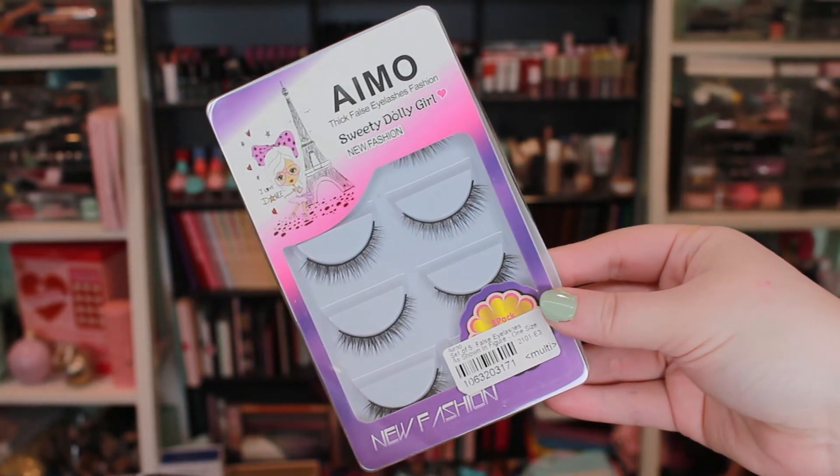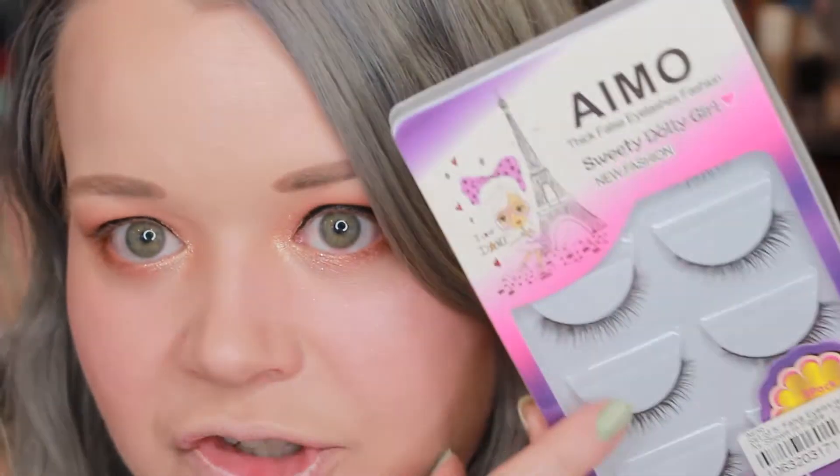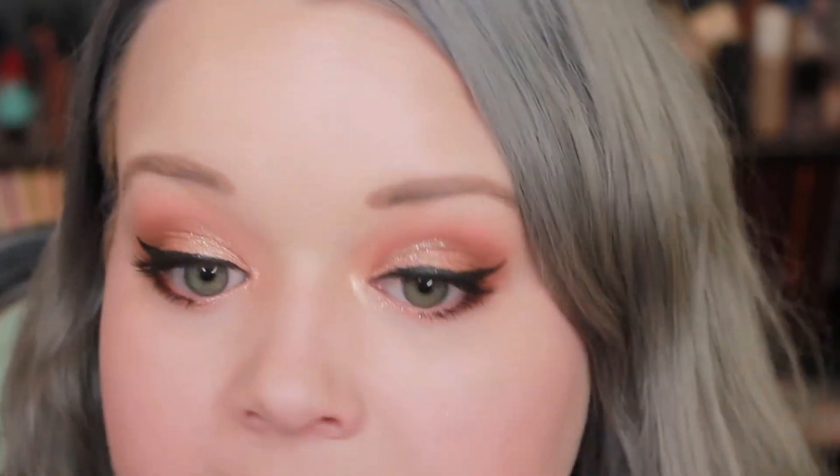The next product is a set of eyelashes. The full name is Amyo Thick False Eyelash Fashion Sweetie Dolly Girl New Fashion. It's a set of five pairs for $4.41, so less than a dollar per pair. These are ones I feel like really look nice on my eyes — not crazy intense. With the eyelashes applied, I think they're really pretty and great everyday-type lashes. I do have to say the band is a little bit thicker, so it's harder to conceal if you're not doing a thick winged liner. But they look really pretty, simple, and perfect everyday false lashes where you don't look overly glam but it still looks a little more fancy. I really like these and love that you get five pairs for less than $5.